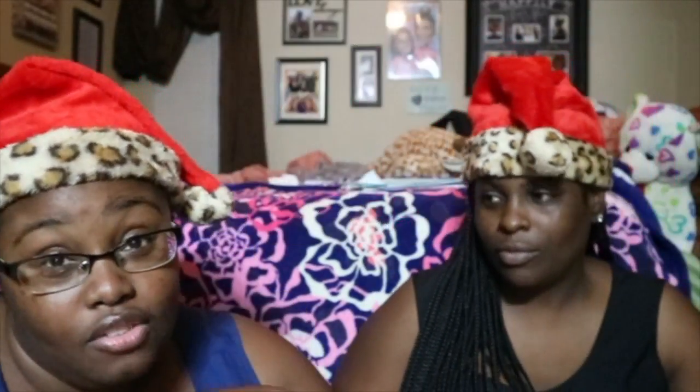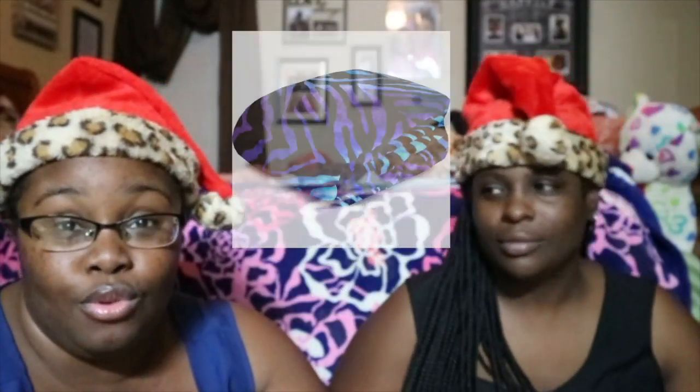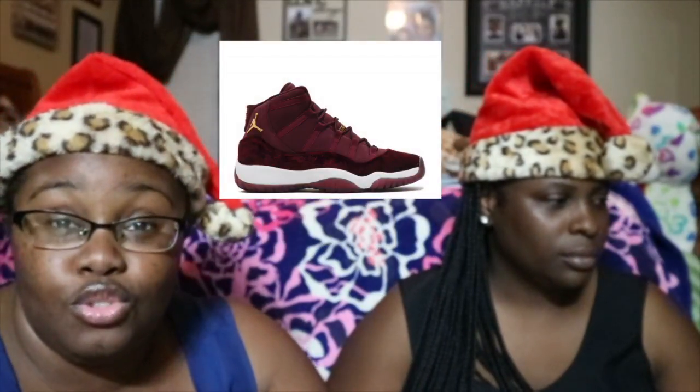A robe would be a nice gift, and pajamas would be a nice gift — from Pink by Victoria's Secret, a lot of girls like the Pink stuff. Any type of blanket or throw is a nice gift. Shoes — whether it be boots, flats, or any type of sneaker — are great, and don't forget rain boots; those would be nice too. Boot socks for those of you buying boots are also a good gift.